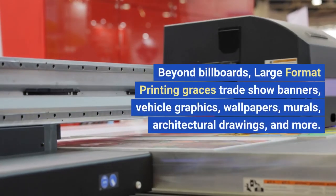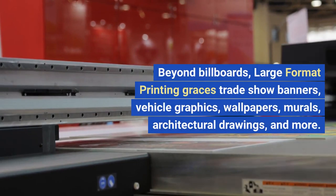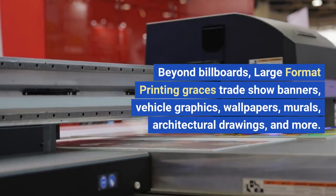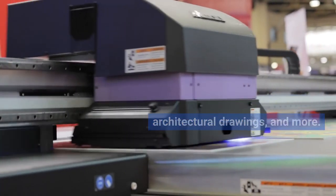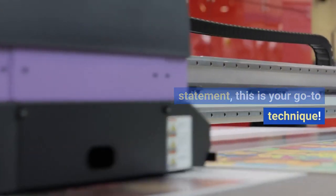Beyond billboards, large format printing graces trade show banners, vehicle graphics, wallpapers, murals, architectural drawings, and more. Any time you need a grand visual statement, this is your go-to technique.